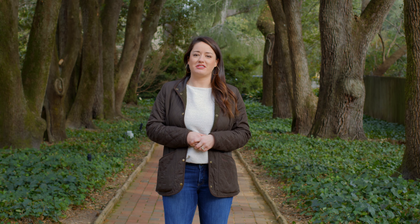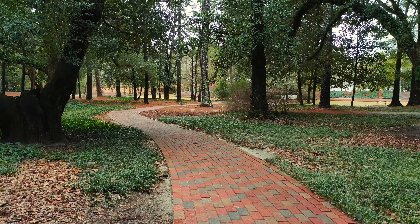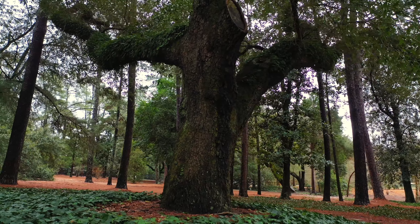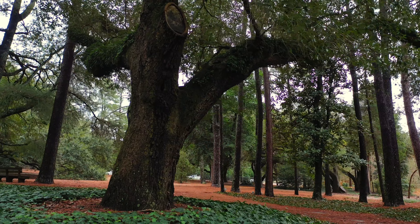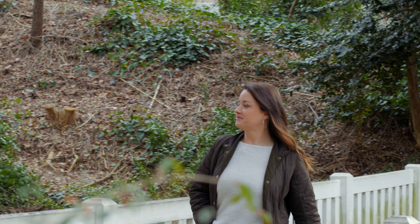Now, for those of you who love your greenery and gardens, we can't forget Hopelands Gardens. This beautiful 14-acre estate has room for you to explore, with pathways lined with live oak trees that are more than 100 years old. After being a winter colony estate, Hopelands was passed on to the city and opened as a public garden in 1969.